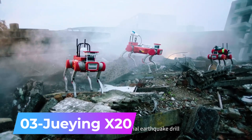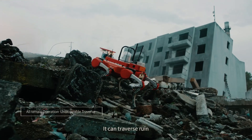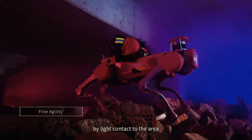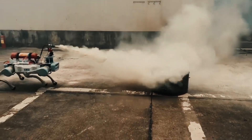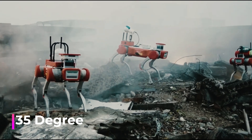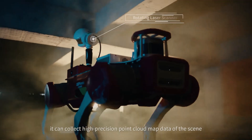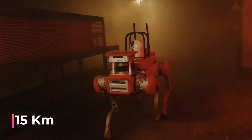Number 3: Juing X20. Deep Robotics has introduced an exciting tool for rescuers. Not only real dogs but also robotic ones like the X20, equipped with artificial intelligence algorithms, can assist in searching for the injured and lost. It can effortlessly overcome obstacles up to 20 cm (7.9 in) in height and climb slopes with a 35-degree incline. It conducts independent search operations without any added weight, and runs for 4 hours on a single charge, covering around 15 km.